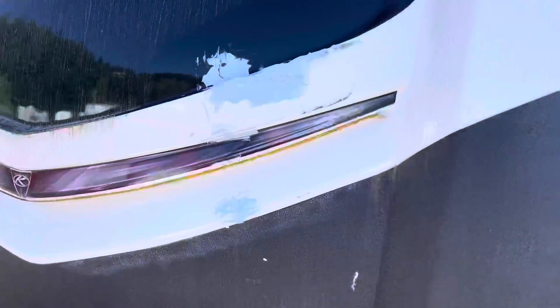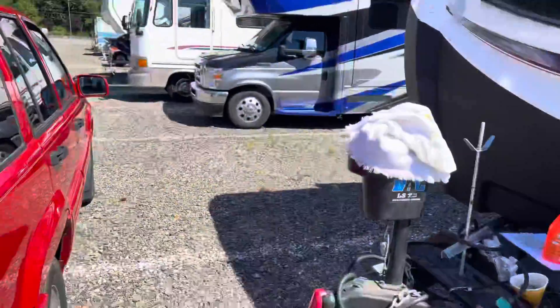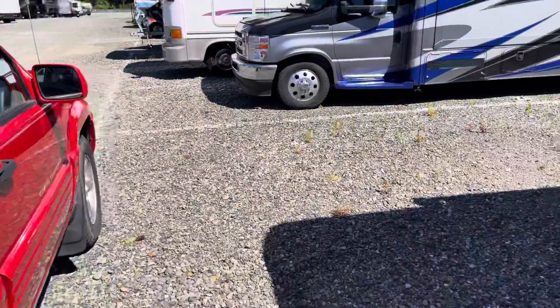I got the Bondo in, it's all fixed up. I sand it down, paint it, and I saved myself a bunch of money from the insurance company.